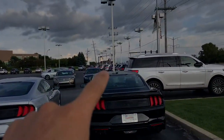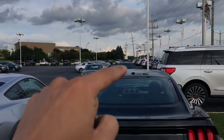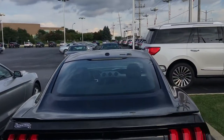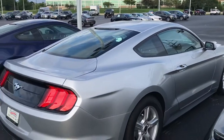I get flack for actually talking about this, but the antenna right there — it's not on this one. So I'm guessing that this one has Sirius XM radio. I'm assuming that's what that means.